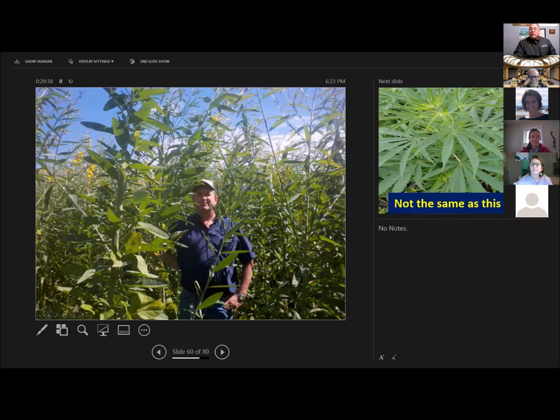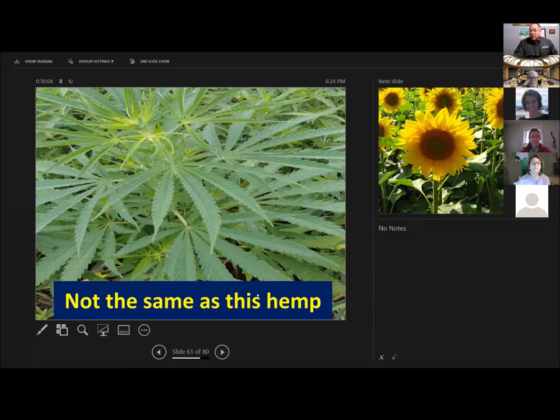Another one very effective at building biomass is sunhemp — this is a legume, nine feet tall sunhemp growing in a sandy field that had never successfully raised a corn crop in history. This was planted double crop after wheat — 90 days of growth — and it probably contains about 150 pounds of nitrogen. And the sunhemp is not related at all to cannabis hemp. Completely different plant families. Sunhemp is a legume.